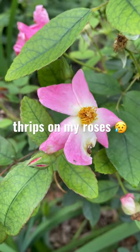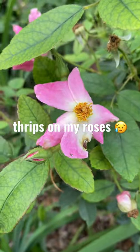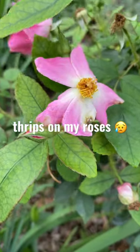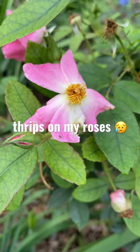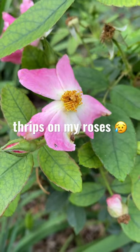Hey everybody, this is Jo here in Houston, Texas, and there is no bigger bummer than to have thrips on your roses. All these little bugs that you can see crawling around — those are thrips, and they can cause damage to your rose buds, causing them to not open properly and just turn brown instead.